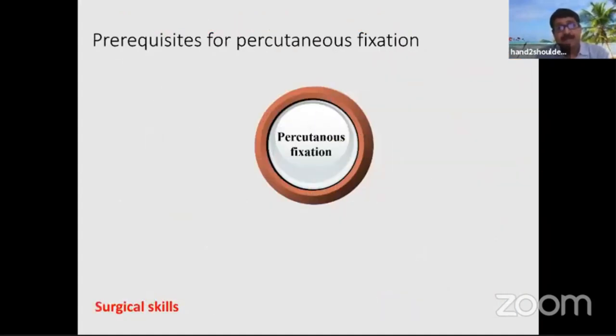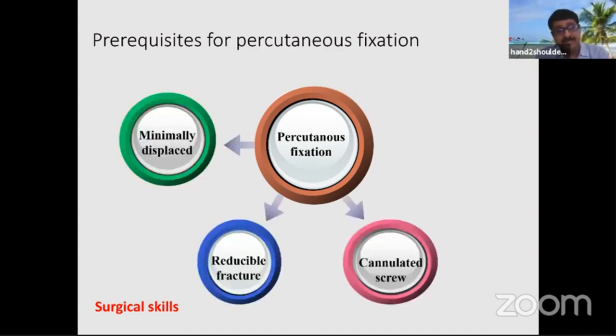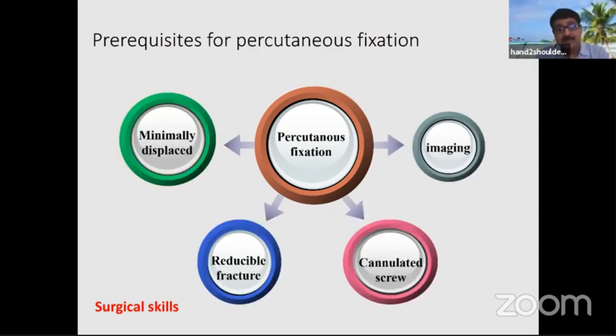So what are the prerequisites for percutaneous fixation? Surgical skills are definitely required. Minimally displaced fractures should be reducible — if you cannot reduce the fracture closely, you have to abandon the procedure. You cannot fix unreduced or mal-reduced fractures. You also need a cannulated screw system. Good imaging is a must; without proper imaging, wire placement cannot be proper.